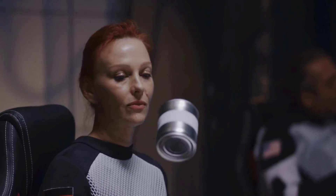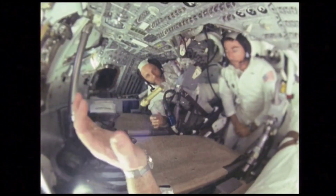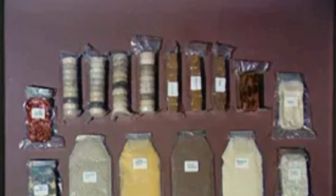Uncover the science behind space nutrition, emphasizing the importance of maintaining astronauts' health in harsh space conditions. Witness how astronauts prepare and consume meals in microgravity, utilizing specialized tools for space dining.